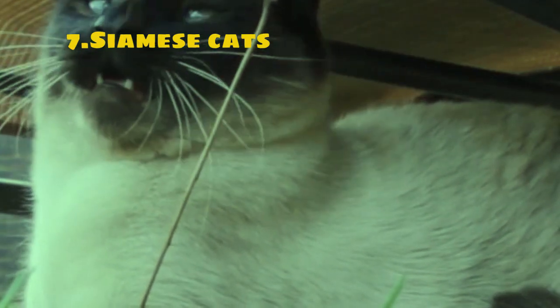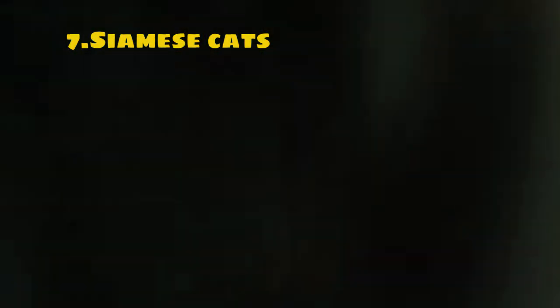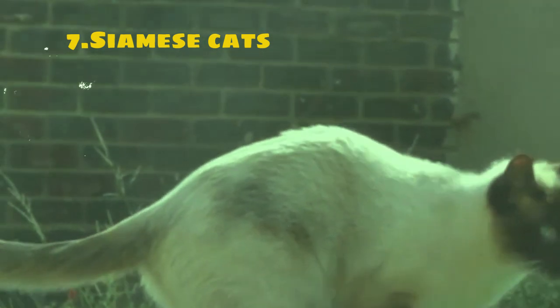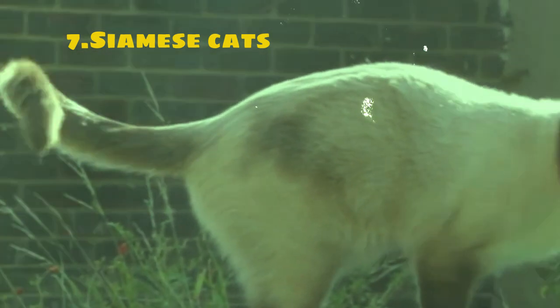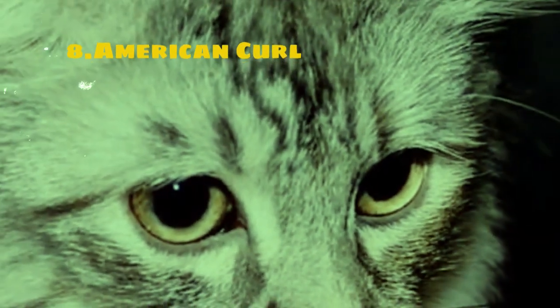Siamese cats are also known for their loyalty and devotion to their owners. They often enjoy being involved in household activities and may follow their favorite humans around the house seeking companionship and affection. Overall, Siamese cats are cherished for their beauty, intelligence, and affectionate nature, making them wonderful companions for individuals and families who appreciate their unique qualities.